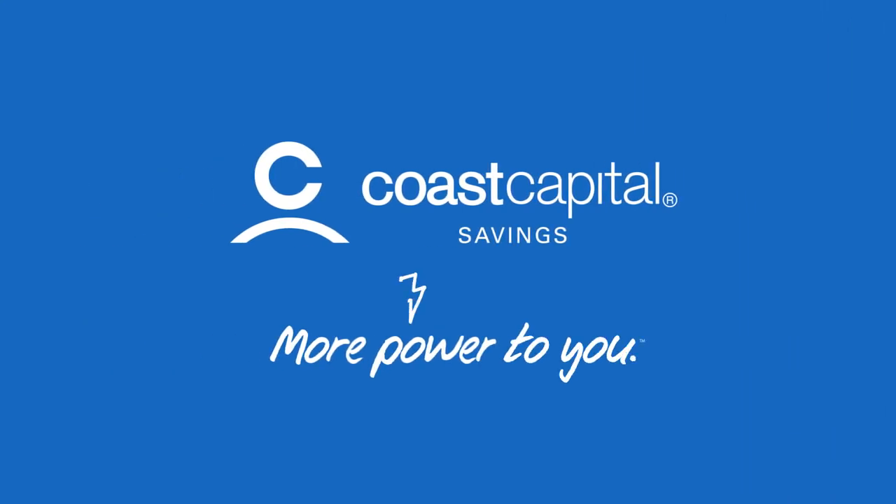We've made it easier for our business members to do their online banking with Coast Online Banking for Small Business. And there's more where that came from. In 2018, we're bringing you even more tools to help you improve your financial well-being and empower you to achieve what's important in your life.